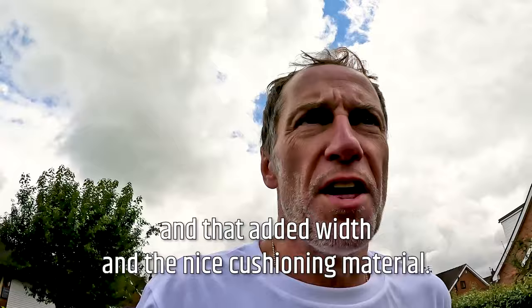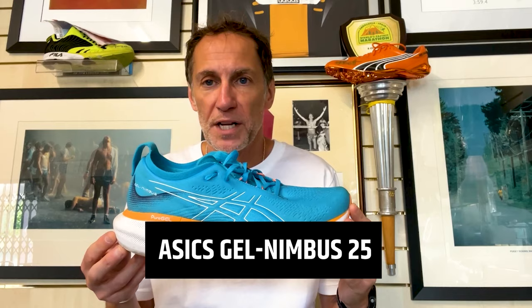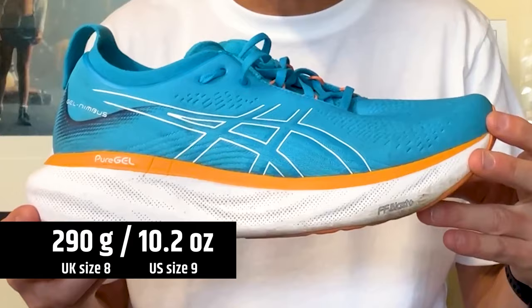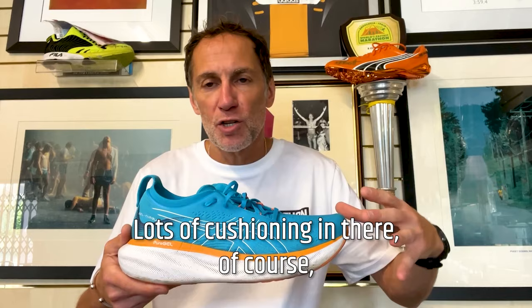The biggest praise we can give it is the fact that you don't really notice what's going on. The shoe is more stable — five millimeters wider across the full length of the shoe — and that added width and the nice cushioning material, the way your foot sits into the cushioning, does provide a lot of stability. Now taking a closer look inside: the Gel Nimbus 25 — long the brand's premium neutral cushion shoe. It's 175 pounds in the UK, 160 dollars in the US, coming in at 290 grams (10.2 oz), with approximately a 41.5mm heel stack and 33.5mm in the forefoot — an 8mm drop.